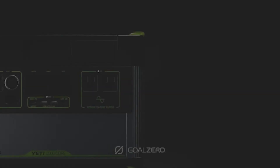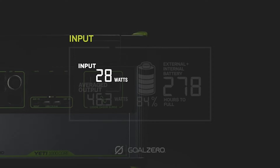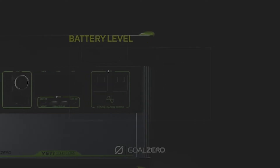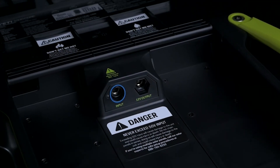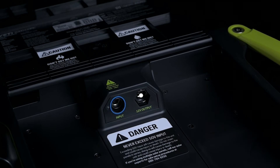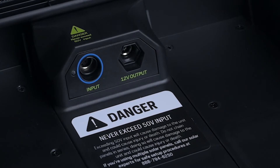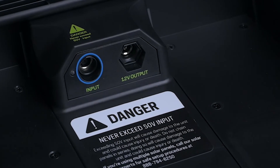The intuitive LCD display allows you to view your input, output, time to empty and full, and current battery level. For more display features, see your Yeti user guide. Under the lid, there are additional input and output options, including a 10-amp 6-millimeter 12-volt output and an 8-millimeter 150-watt input port. These options allow for a more seamless cord management experience.